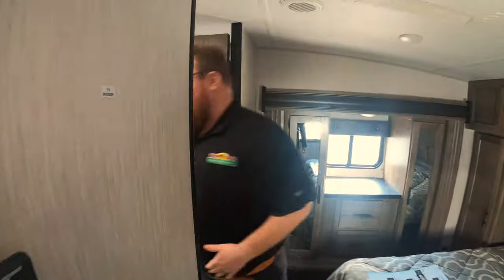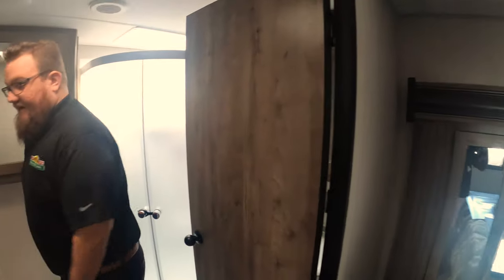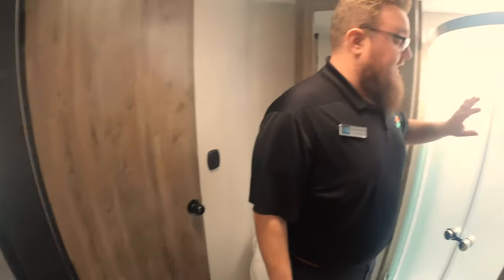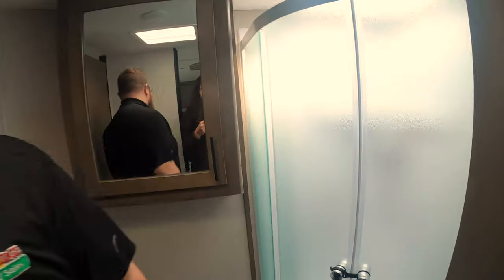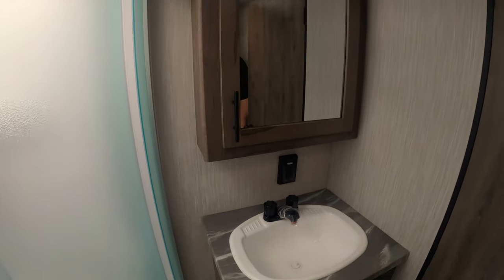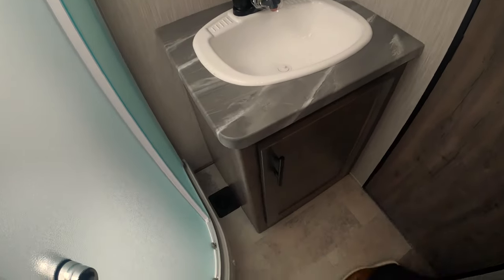And then a big bathroom — I love how big this bathroom is. Lots of space to move around, to get dressed in the morning, to get ready. You've got the neo-angle shower there with the large vanity and medicine cabinet. And there's also another medicine cabinet up above the toilet area. So lots of space in the bathroom.